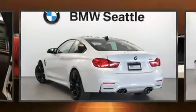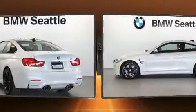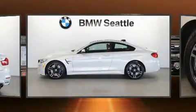Here's a great deal on a 2015 BMW M4. This two-door, four-passenger coupe just recently passed the 20,000 mile mark.